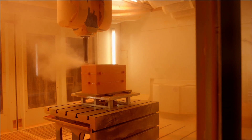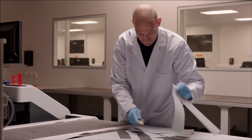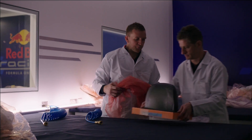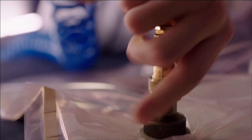We then take that into our clean room where we lay up the layers of carbon fibre cloth. That can be many layers — sometimes up to 100 layers. Once we've done that, we then seal all that together.